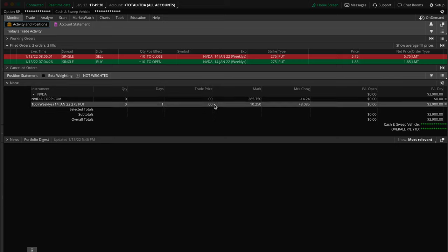First things first, we were trading options — specifically puts. Puts means you make money when the stock goes down. I had 10 contracts of the 275 put at $1.85 each. Now with options, for anyone that's new, one contract is equivalent to 100 shares. So $1.85 is actually $185 for one contract. Because I had 10 of them, 10 times $185 is $1,850 — that's how much money we put into the trade.